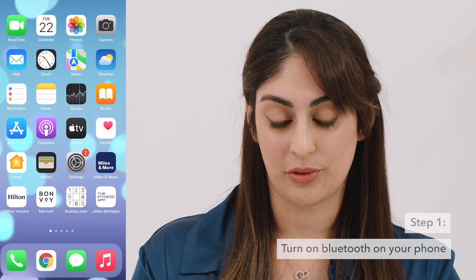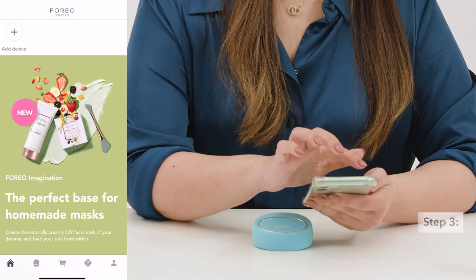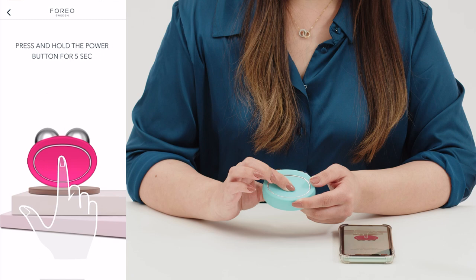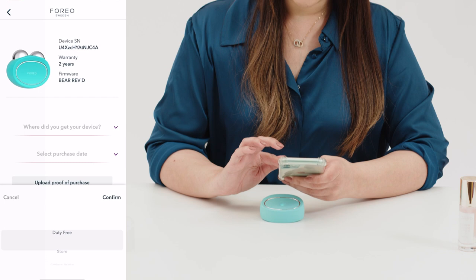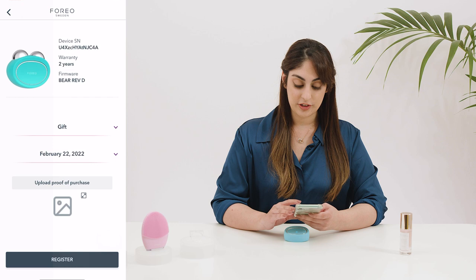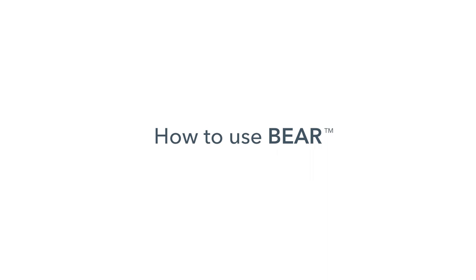First, go to your phone and turn on Bluetooth — just go to settings, find Bluetooth, and make sure it's turned on. Then download the Foreo app. Click on the plus button at the top to add the device. In this case we have a Behr device, so we click on Bear series, then follow the instructions to connect — press and hold the button for five seconds. The light will start flashing, which means it's connecting. Now fill out the warranty information: where you got your device, the purchase date, and optionally upload proof of purchase. Then click register, and your Behr will be confirmed as registered.